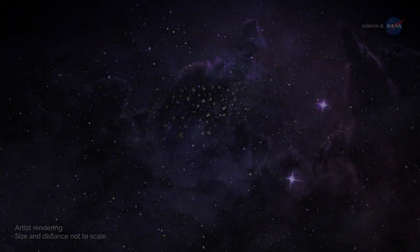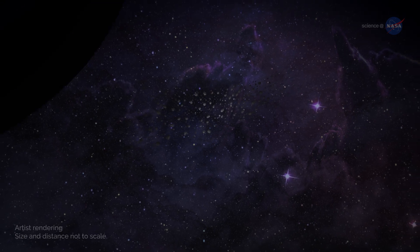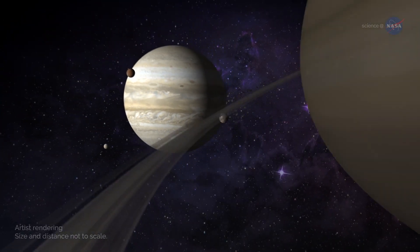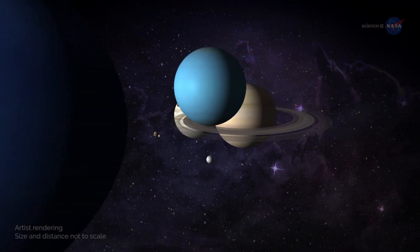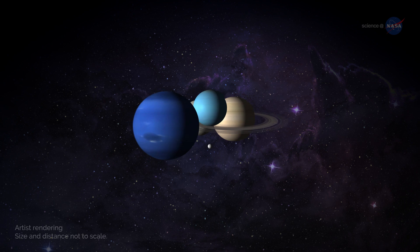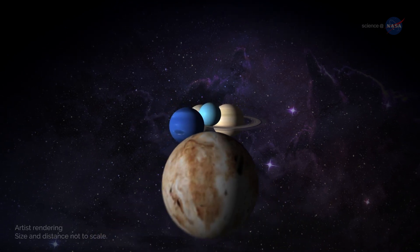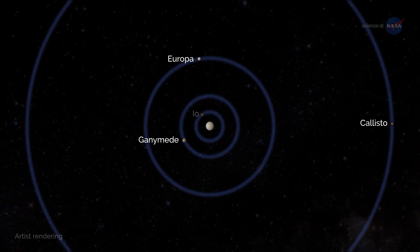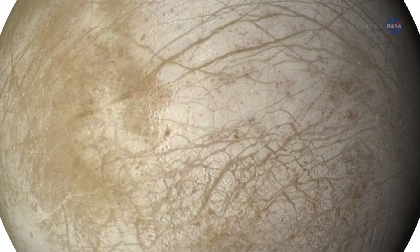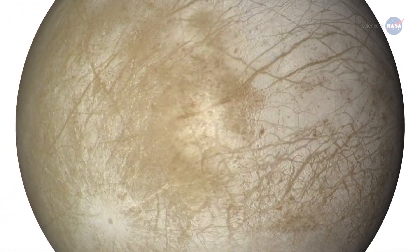Farther from the Sun, in the sub-freezing temperatures of the outer solar system, it may seem impossible for liquid water to exist. However, not only does it exist, but in some places it may be more abundant than on Earth. Jupiter is orbited by at least three moons that contain oceans — Europa, Ganymede, and Callisto. Europa is crisscrossed by cracks and semi-rectangular features that look like ice rafts frozen into the surface.